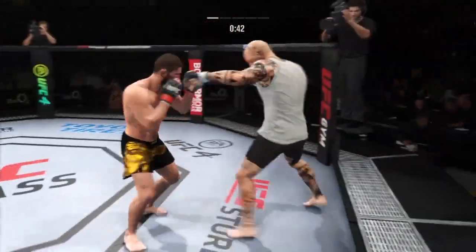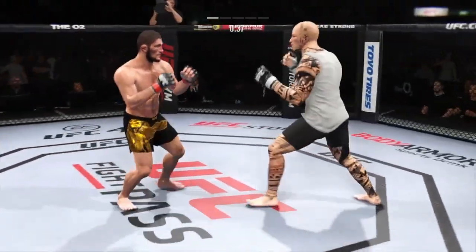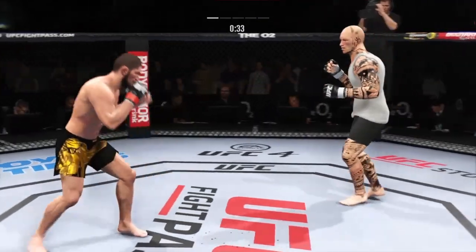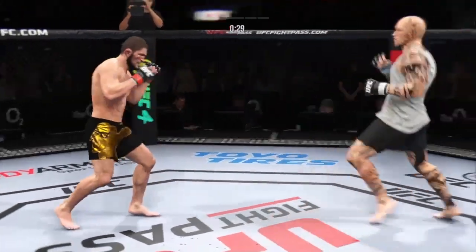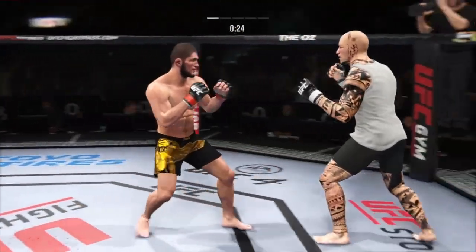How clean is that jab by Nurmagomedov? A really good job by him there to raise the guard and block those shots coming his way. He does a great job of blocking all incoming strikes. Big punch lands over the top — how's he going to follow this one up?